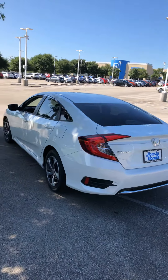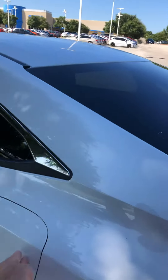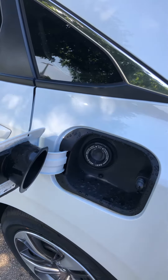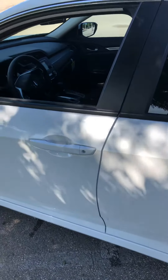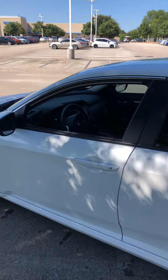On Honda cars, the gas tank is now capless — you don't need a button to open it. When the doors are open, it's unlocked. As you can see, on this vehicle we added a window tint to the car.